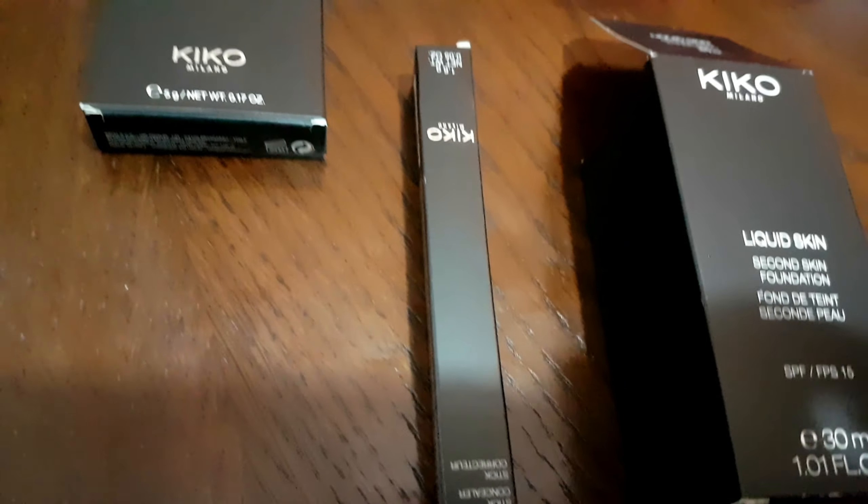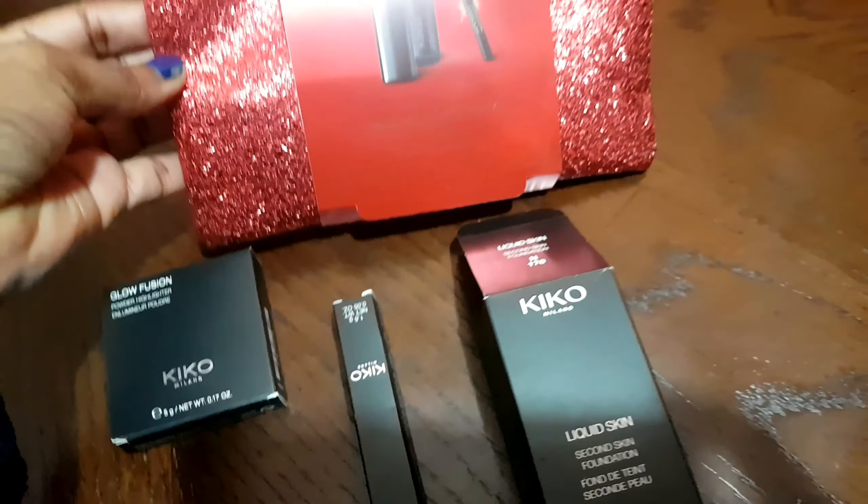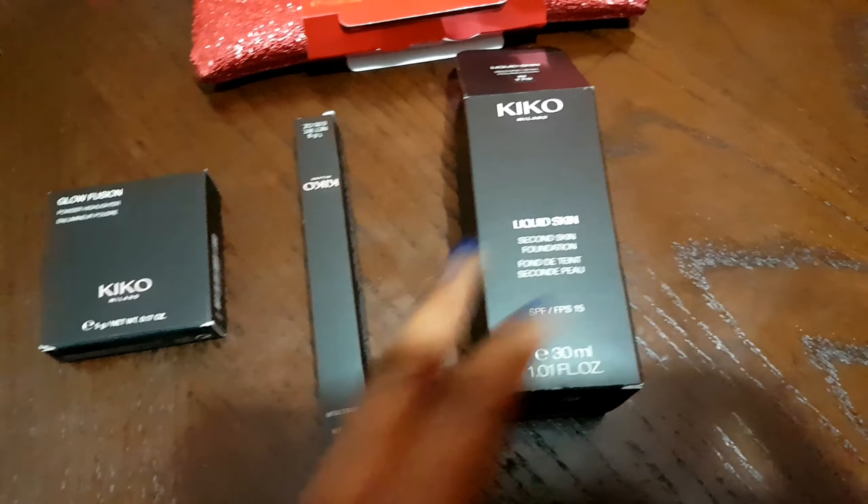That's a bit of shopping that I had, as you can see, still in the packaging. I've got quite a lot of things I want to review and I want to share with you guys — creating looks, makeup, fashion, lifestyle, the whole shebang.